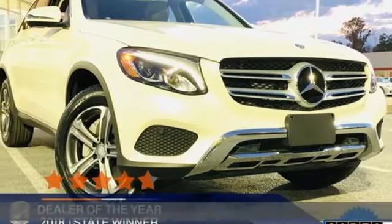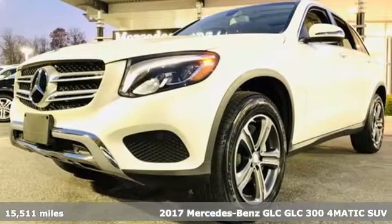It's a certified 2017 Mercedes-Benz GLC. The shape ignites your passion for driving, and the engine delivers on that promise.